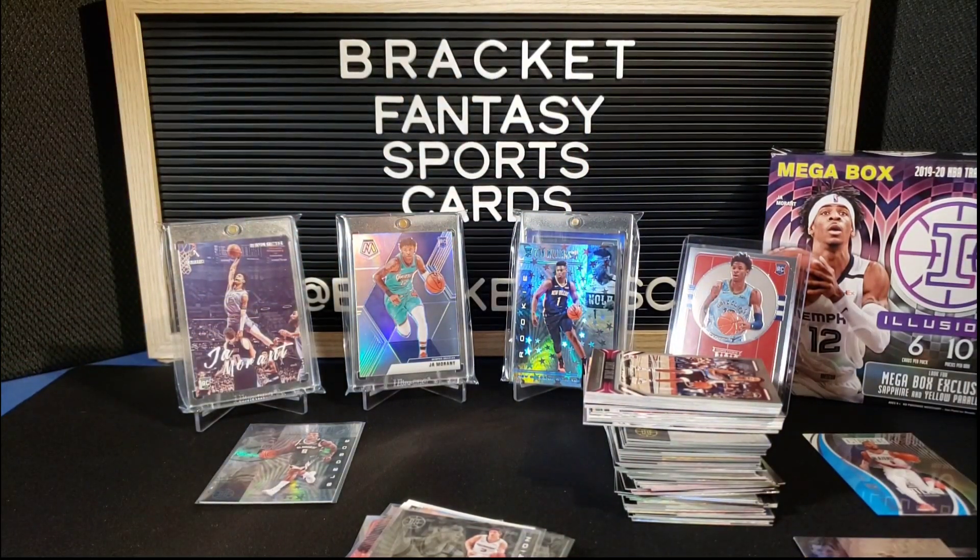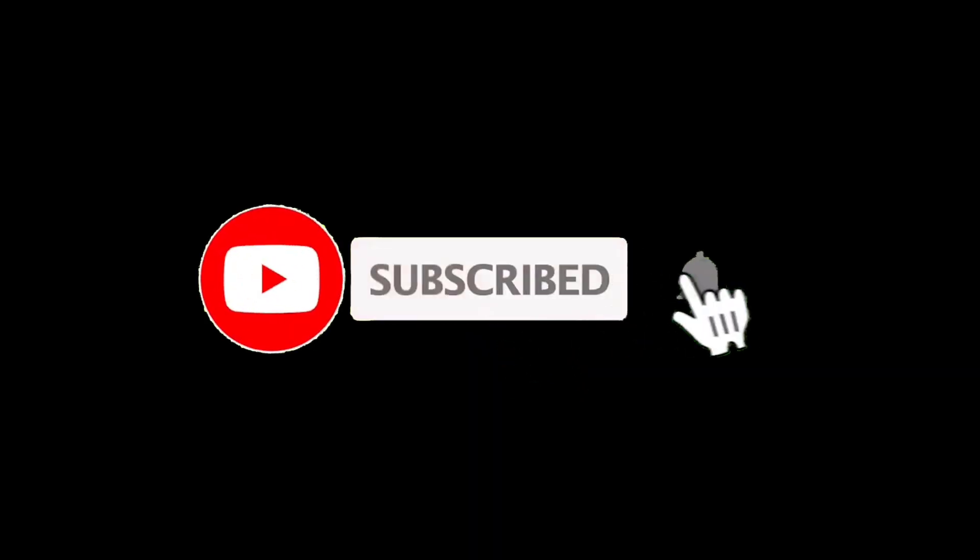Thank you guys for watching, hope you enjoyed that. Please like, comment, and subscribe if you haven't already, and I will see you on the next video.